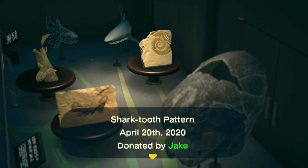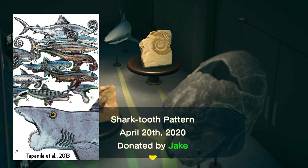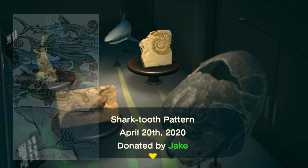Which begs the question: what on earth is this weird spiral thing at the back? The game calls it a 'shark tooth pattern' — we'd call it a tooth whorl. It belonged to an ancient cartilaginous fish called Helicoprion. Like living sharks, the rest of Helicoprion's skeleton was made of cartilage, much softer than teeth and bone, so we've never found one of these tooth whorls attached to the rest of the animal. There's been over a century of speculation, but today we're fairly confident it grew inside the lower jaw, unraveling as new teeth replaced old ones.